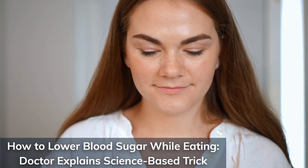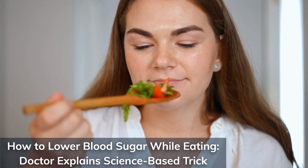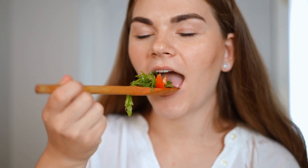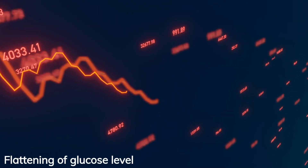Before you even chew, your brain is already preparing your body to handle blood sugar. And if you know how to use that response correctly, you can actually reduce your glucose spikes during meals. No medication, no complicated diet.